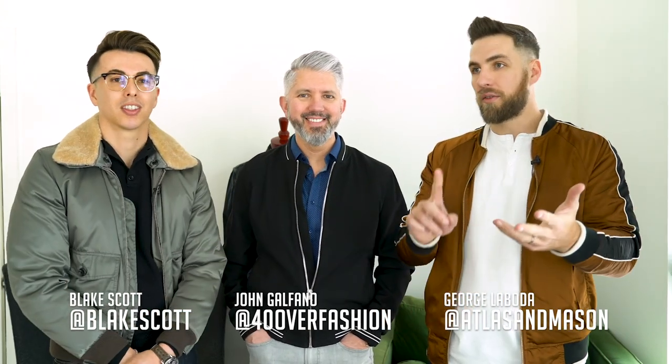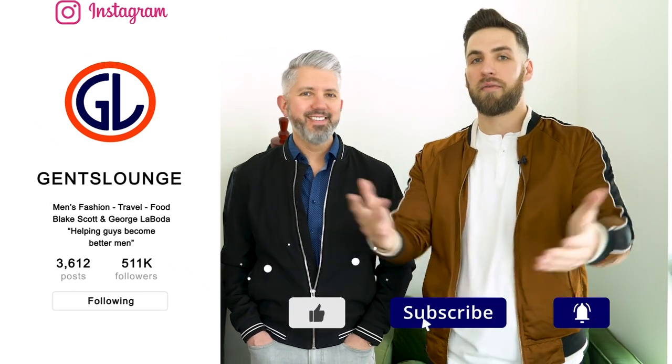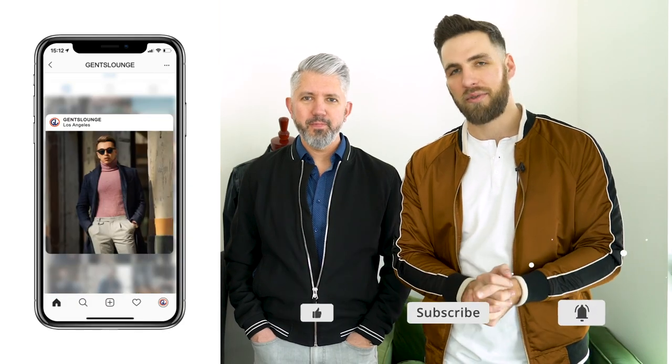That pretty much wraps up the video. Thank you guys so much for watching. I will have links to all of John's channels down below so you can check him out on Instagram and YouTube. We also have a video dropping today at the same time — we are doing denim jackets on his channel, so be sure you go check that one out. We'll have a link to that down below. If you haven't subscribed to this channel yet, please do that right now. And if you haven't followed us on Instagram, we really appreciate that. Cheers guys.